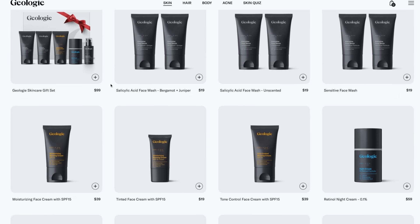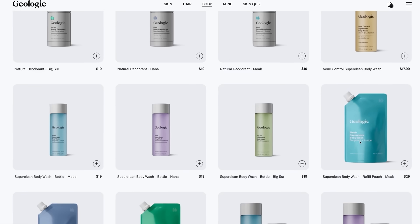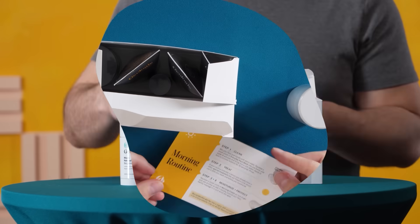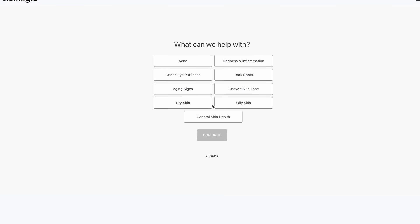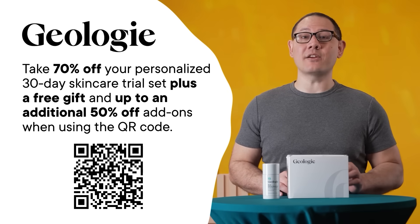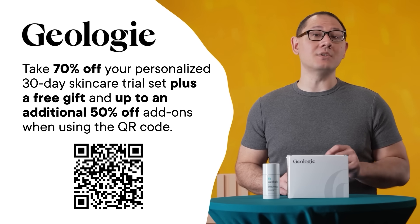But before we get into what the stone says, here's a quick ad break. Thanks to Geology for supporting this SciShow video. Geology is a 42-time award-winning skin, hair, and body care company recognized in Men's Health, Hypebeast, Birdie, Esquire, AskMen, and Oprah Daily Grooming Awards. Geology wins with real customers who have left over 10,000 five-star reviews. Geology creates skin care and hair care routines customized just for you. By focusing on a handful of ingredients trusted by dermatologists for decades, Geology is confident their products will work for you. You can take 70% off your personalized 30-day skin care trial set, plus a free gift of your choosing and up to an additional 50% off add-ons using the QR code.